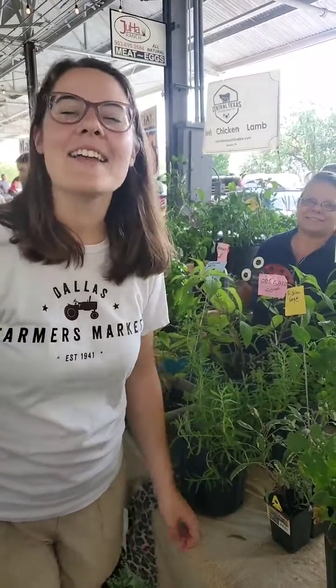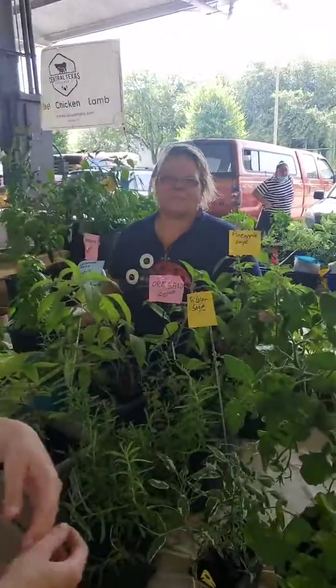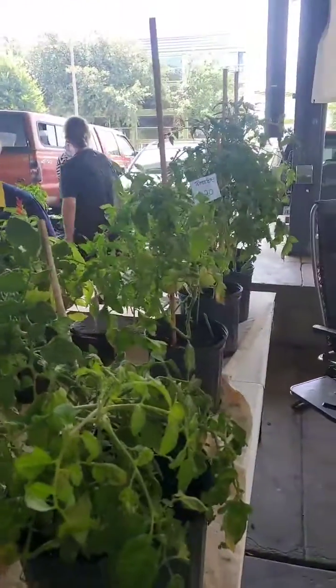Good morning, this is Savannah at the Dallas Farmers Market, and I'm here today with Ellen K. Farms. This is Kathy Rutherford. She grows full-sized plants that you can take home to grow on your patio.